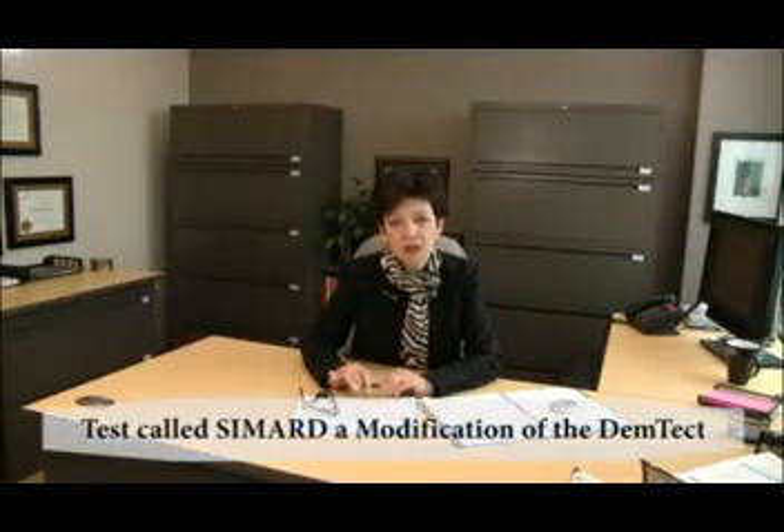We will now move to a demonstration of the administration and scoring of the SIMARD, a modification of the DEMTEC. Following that demonstration, we will discuss how the scores are to be used in decisions about driving or the need for further evaluation.